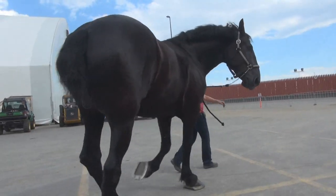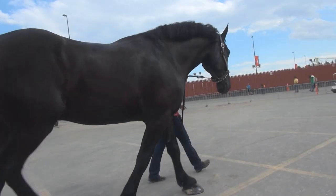Like other draft horse breeds, the Percheron makes a nice first horse because they have such a calm disposition.